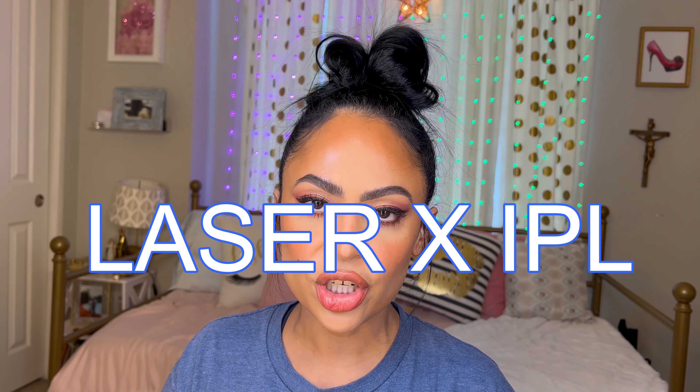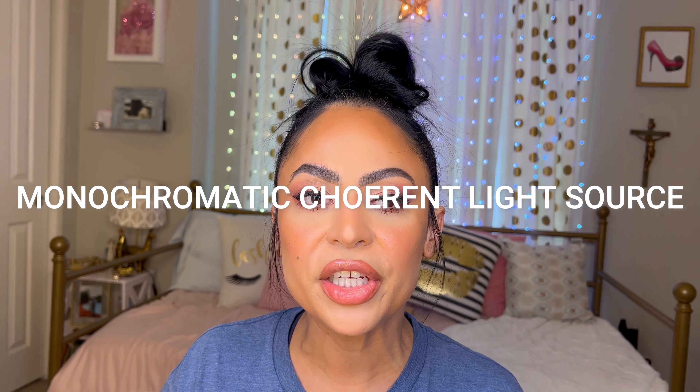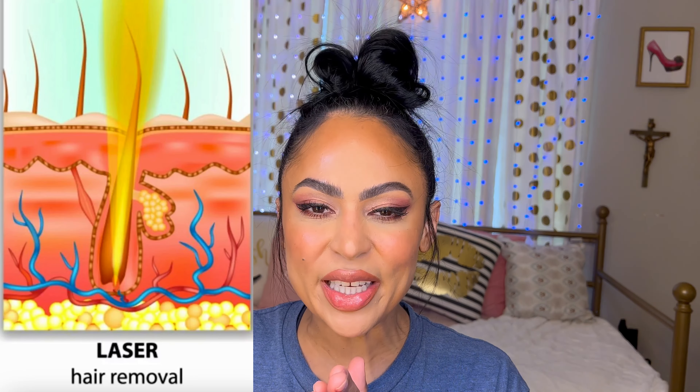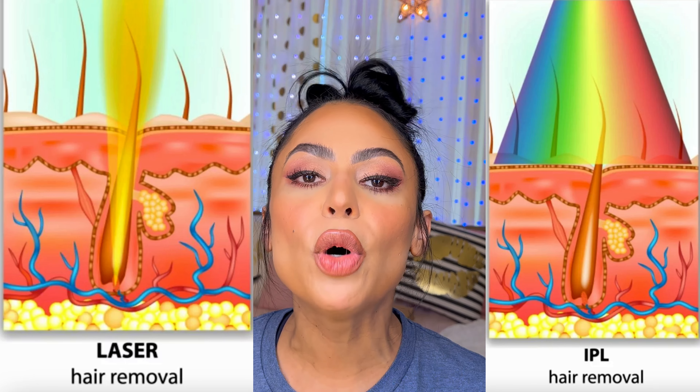Some people get confused about laser and IPL. The key difference between the two is the light used. IPL is a broadband pulse light source, whereas laser is a monochromatic coherent light source. Laser therapy delivers a single wavelength of light energy, whereas IPL delivers multiple wavelengths.